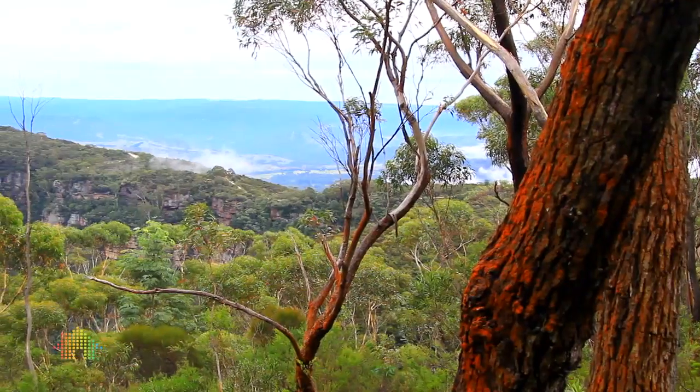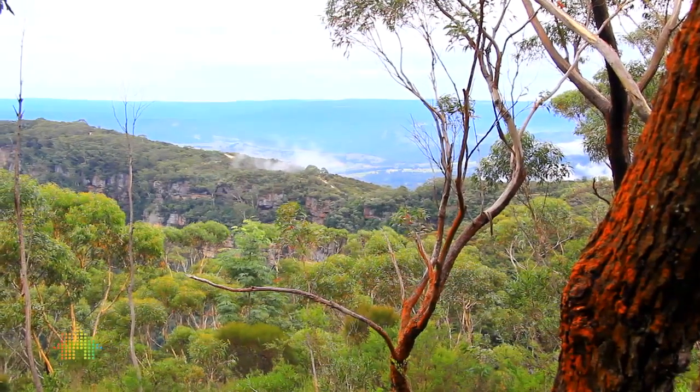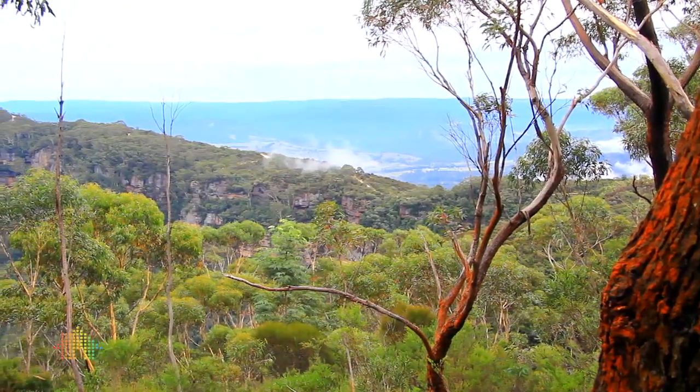The view — wow — this is one of the few houses that has the uninterrupted view. It's just absolutely exceptional.